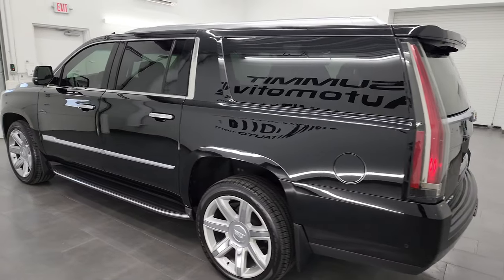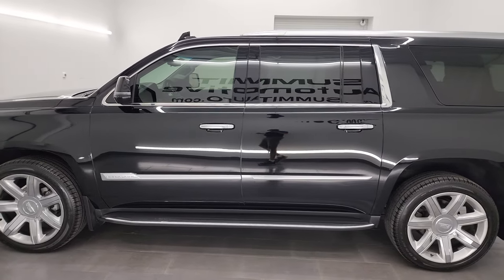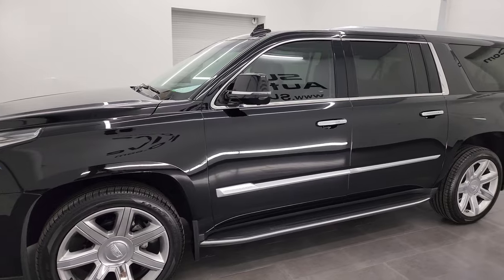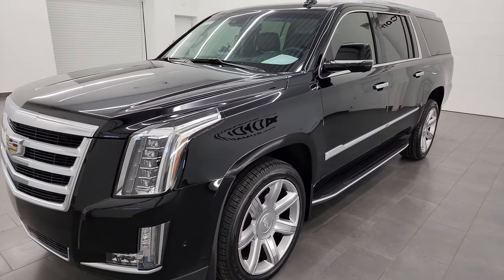This 2018 Cadillac Escalade ESV comes with the 6.2 liter V8 gas engine. It is paired up with the 10-speed automatic transmission and it puts out 420 horsepower.